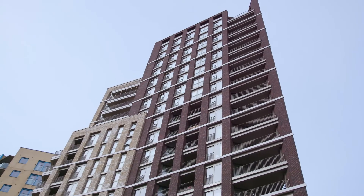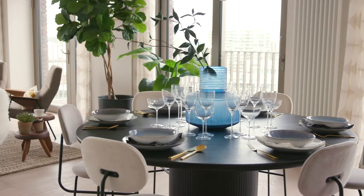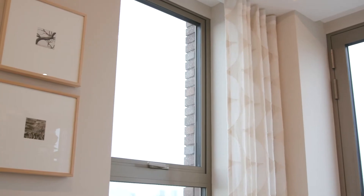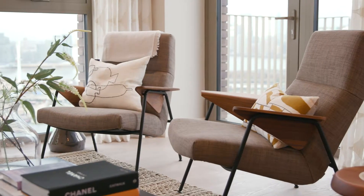My flat in Royal Docks was the last one I saw, so after seeing the others I had quite a good basis for comparison. It really made up my mind then and there — I was like, yes, I think this is the flat for me. At the time it was a brand new building, so I was the first to move into my flat. It's all very modern with a really nice finish inside, a much higher standard than others I'd seen in London.